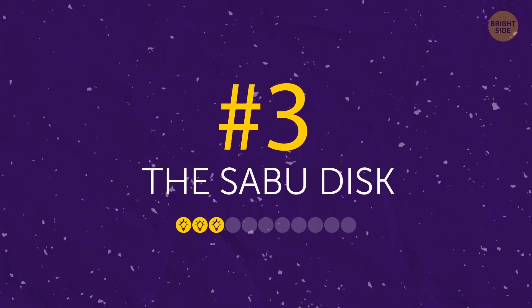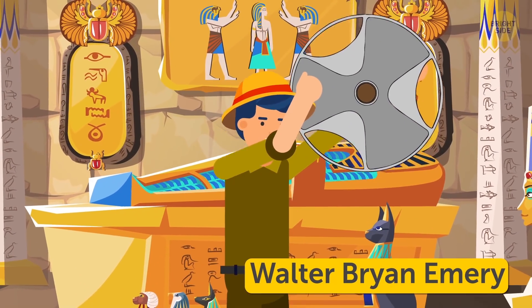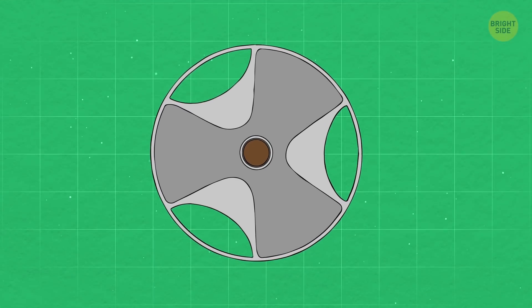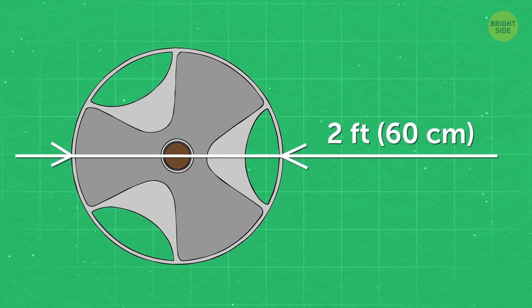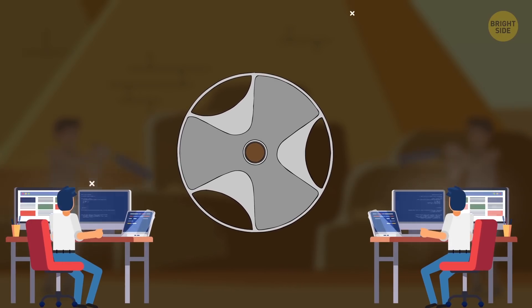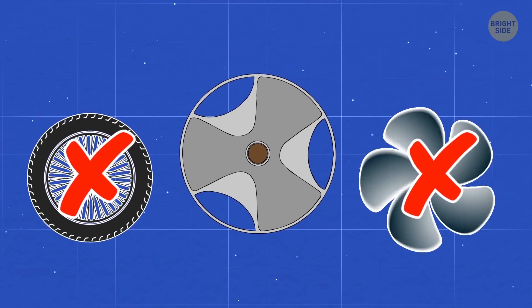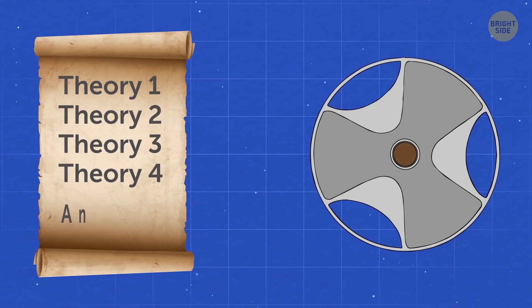Number 3: The Sabu Disc. In 1936, Egyptologist Walter Brian Emery found a strange-looking disc while studying the burial chamber of a pharaoh's son and city official named Sabu. The disc is a round plate made of stone with several curved blades and a cavity in the center — about 2 feet in diameter, resembling a large steering wheel. The ancient Egyptians used a chisel to work with stone, but making something this fragile with such a complicated form likely demanded a different technology and a lot of skill. Experts still don't know what it is — too fragile for a functional purpose, yet too specifically shaped to be mere decoration.